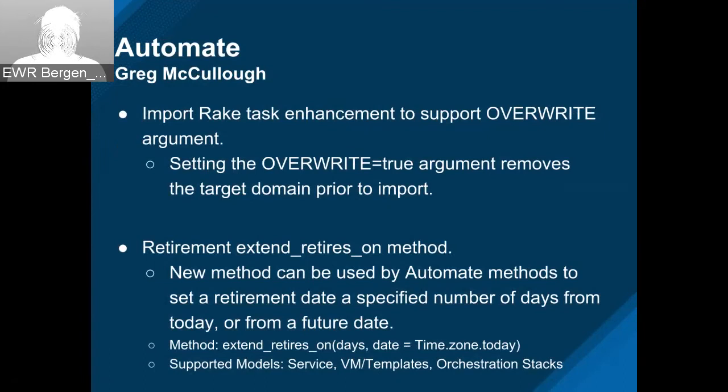We also added a helper method around retirement in automate — this extends 'retire_in' and 'retired_on.' It allows you to specify the number of days you want to extend retirement for, or you can also specify the date. It's a common extension that people do from custom buttons or other automate methods to be able to push retirement out for specific items that support retirement. It's implemented through the mixin level, so anything that supports retirement will get this method — right now it's services, VMs, and orchestration stacks.